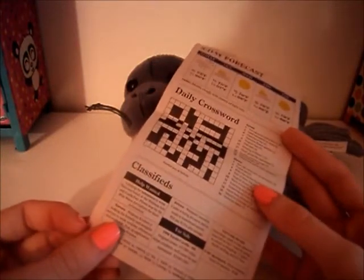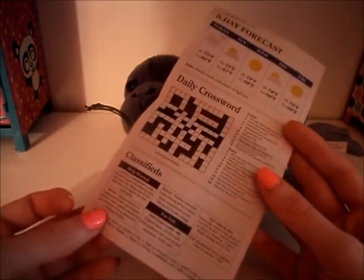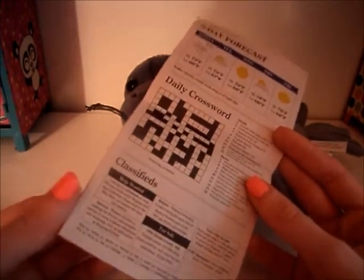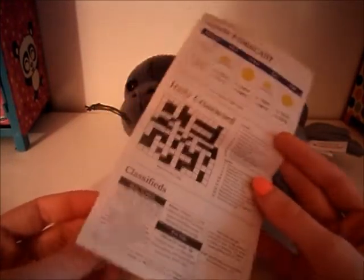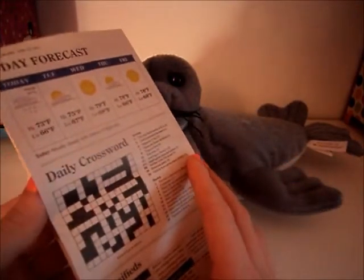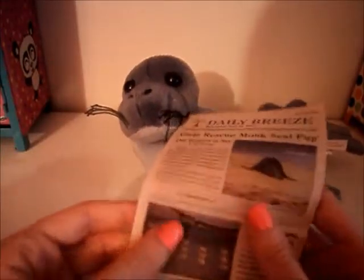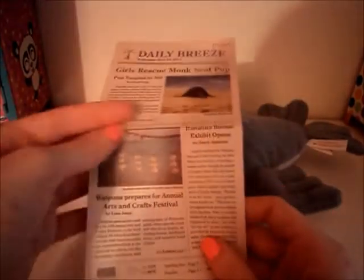And then it has like this classified section — things for sale and people wanted for jobs. And I think this is a really nice newspaper. It is very nice and very detailed. So I think this is really great. And it's a really great doll paper size. So I really do like this.